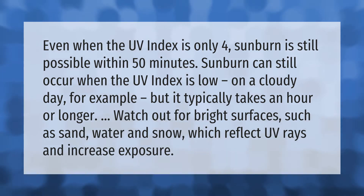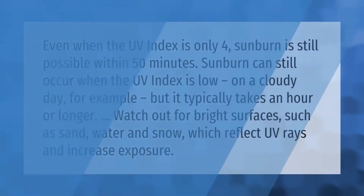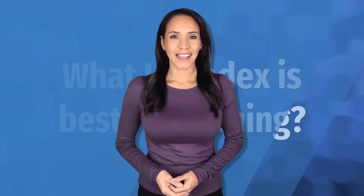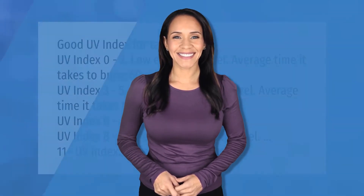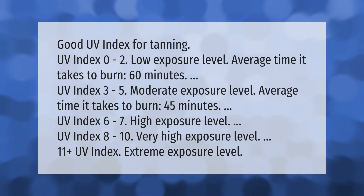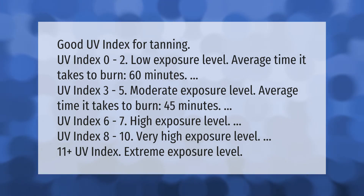UV index 0 to 2: low exposure level — average time it takes to burn, 60 minutes. UV index 3 to 5: moderate exposure level — average time it takes to burn, 45 minutes. UV index 6 to 7: high exposure level.